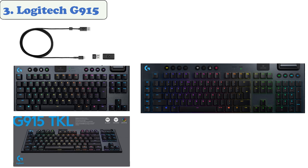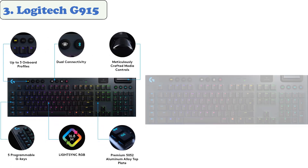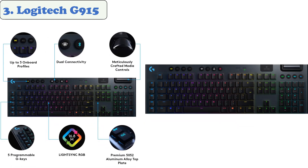It's built with key necessities such as customizable RGB lighting, programmable keys, and quick access to profile and media controls. To fully unlock its potential, users should download Logitech's G Hub software for changing settings, making macros, and more. The Logitech G915 is for users who value a minimalist wireless setup but still want the high performance of gaming keyboards.